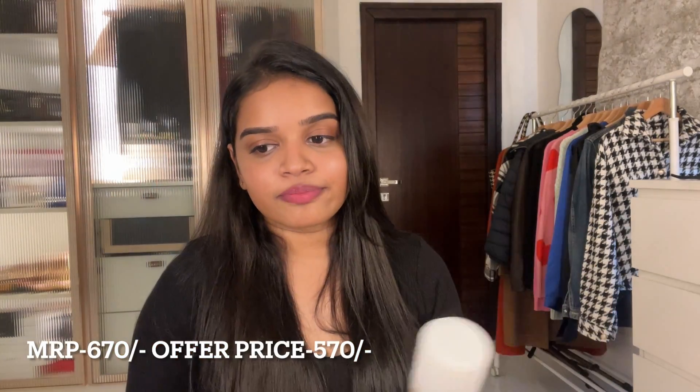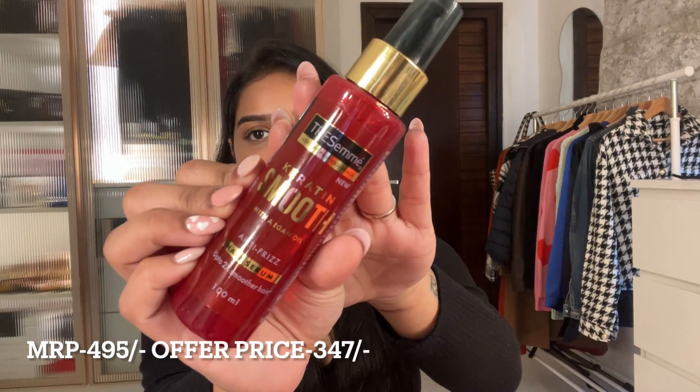The next product is a hairspray from Wella Professionals, because I've been styling my hair with my Dyson a lot lately. I also got the Tresemme Keratin Smooth hair serum. I've been using Livon for the last three years and this is the first time I'm trying something different. So that's all the products from the Nykaa Hot Pink Sale! If you liked this video, please give it a thumbs up, subscribe to my channel — it means the world to me. I'll see you in my next video — until then, stay safe and bye!